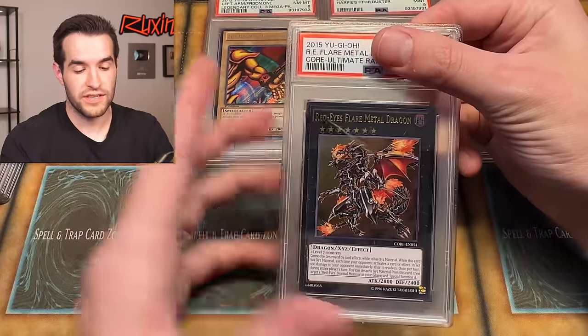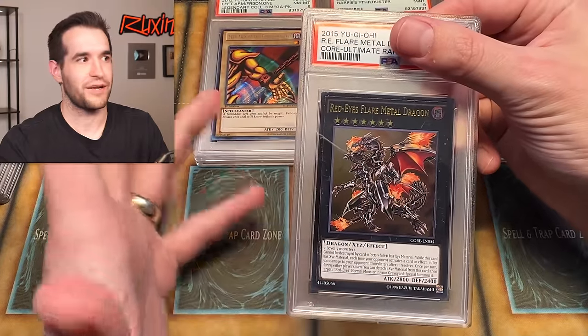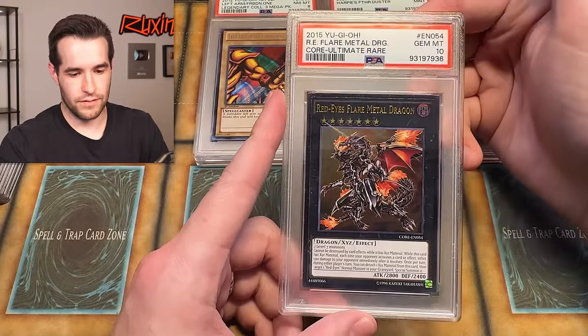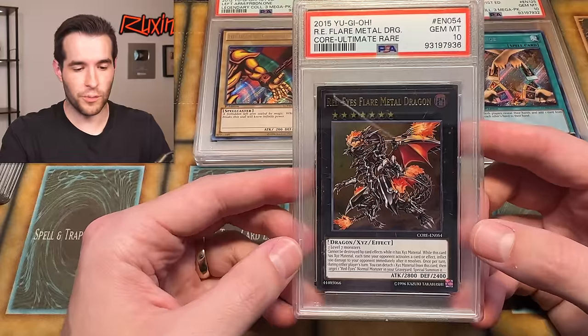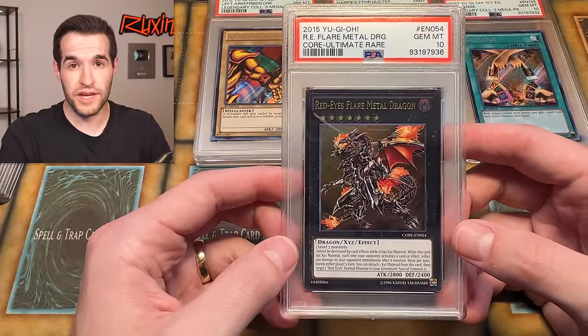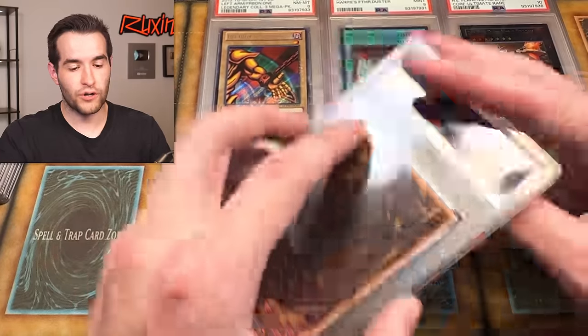Red Eyes Flare Metal Dragon — we did pull this one. This is an unlimited but it's an ultimate rare. This was when we did the Tristan voice short. Gem mint — PSA 10! If this was first ed, this would be really awesome, but unlimited is still pretty good because Core is not a reprinted set. It's a pretty old set at this point — 2015, almost 10 years old. Core is almost 10 years old. And another gem mint 10 — I'll take it on cards we pulled.